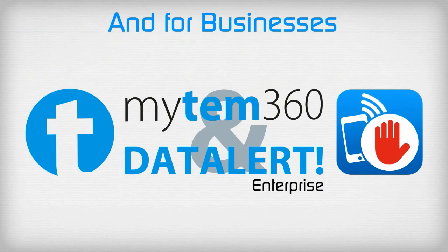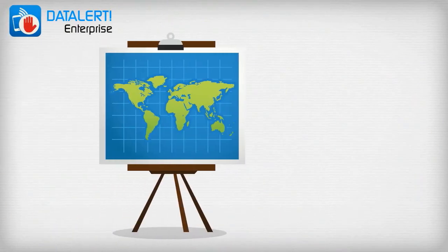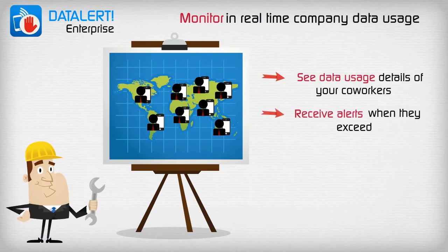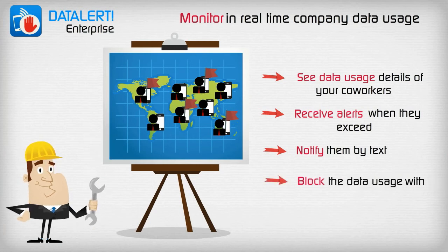And at the corporate level, Data Alert Enterprise allows managers to oversee all employee data consumption and even block their device if necessary, thanks to our partnership with MobileIron.